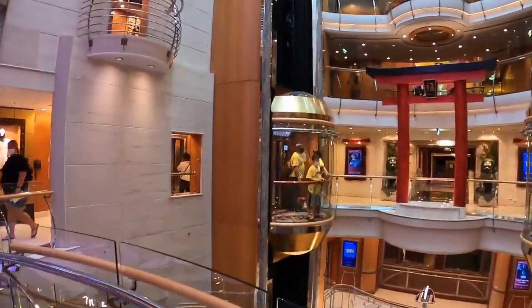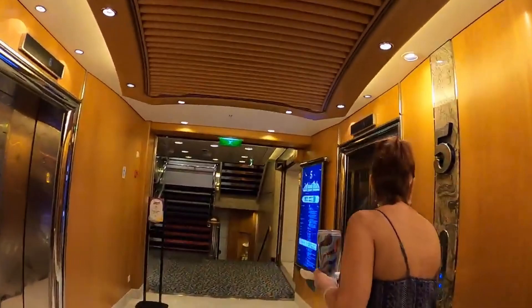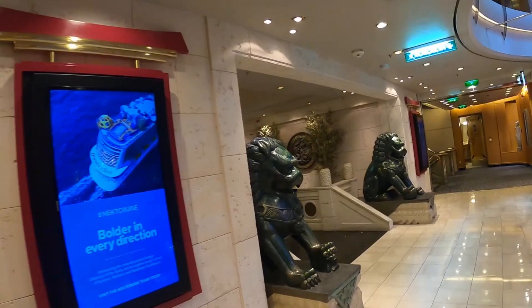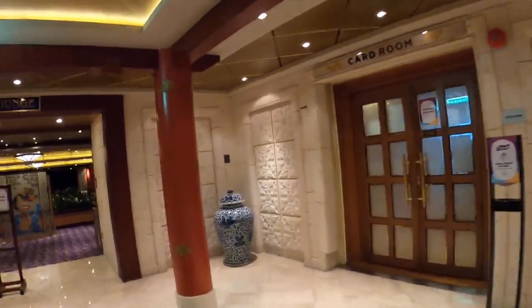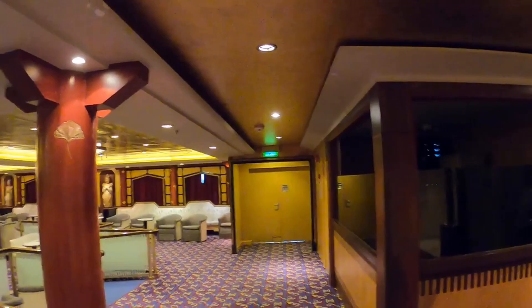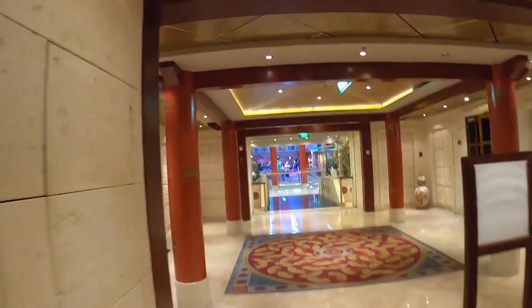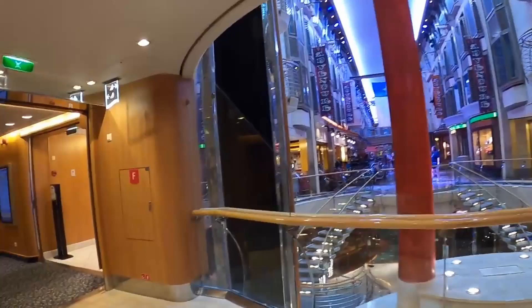We're up to deck 5, the promenade. Very fun is the Imperial Lounge. On one side we have the card room. Most people don't know that if you go to the starboard side of the Periodo Lounge, there are doors leading outside and you can go forward to the bow. We'll head aft and see everything on the promenade.